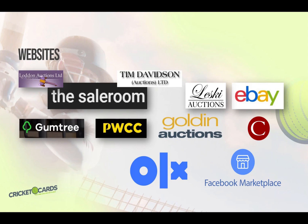The largest sellers of cricket cards in the US are PWCC and Golden Auctions. But keep an eye on Christie's as well, as they have also had many notable cards up for auction.